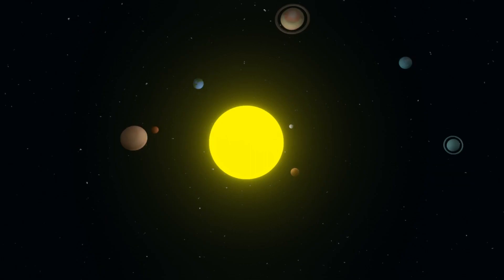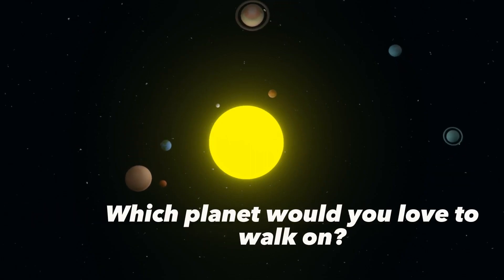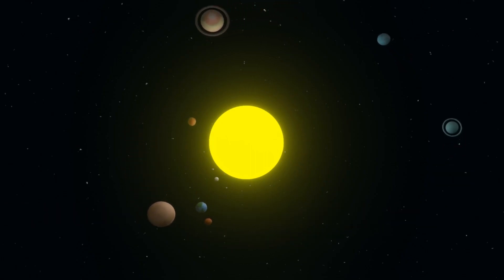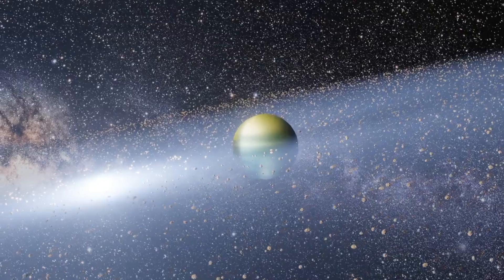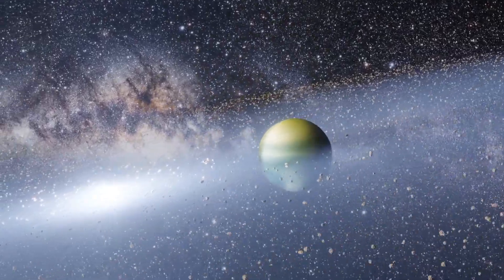Which planet would you love to walk on? Let us know in the comments below, and don't forget to like and subscribe for more captivating cosmic content. Until next time, keep looking up.